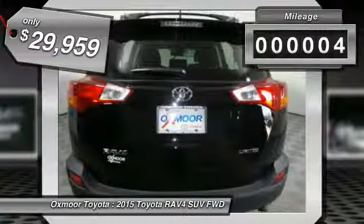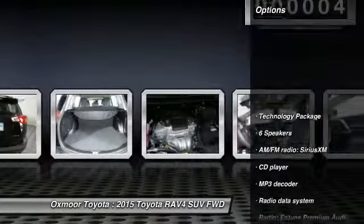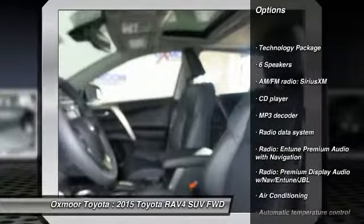This vehicle has less than 100 miles. Here are some of this vehicle's great options: traction control, leather-wrapped steering wheel, dual airbags, power steering.